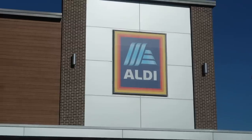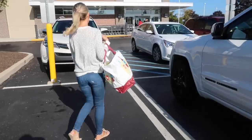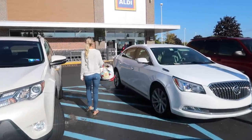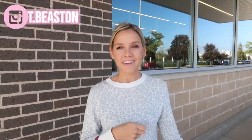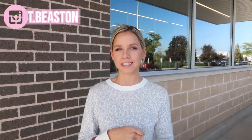Hey everyone, welcome back to my channel and welcome back to Sundays at Tiffany's. My name is Tiffany Beeson and every single Sunday I put up a motivating video to help you get rid of the Sunday scaries and get ready for the week ahead. Today we are doing an Aldi grocery shop with me as well as some healthy, low carb, high protein meal prep.